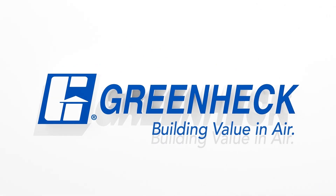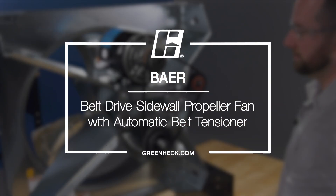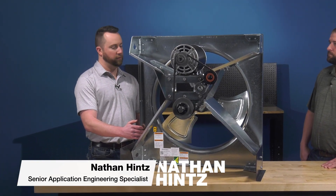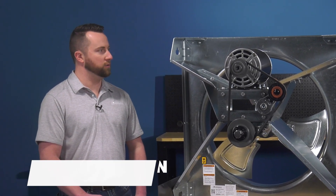Greenheck — building value in air. We have the BAER fan, the latest sidewall propeller fan designed by Greenheck, and it was designed with a maintenance technician and the project owner in mind.